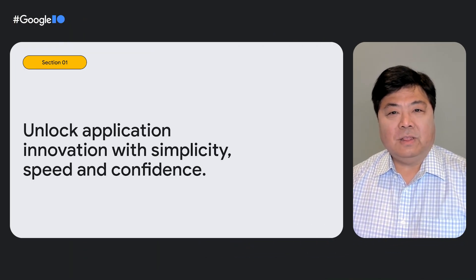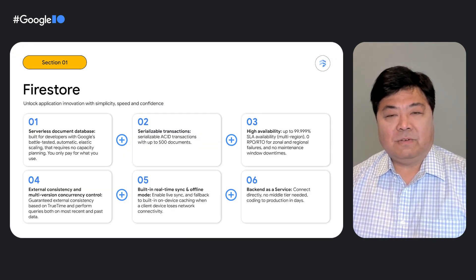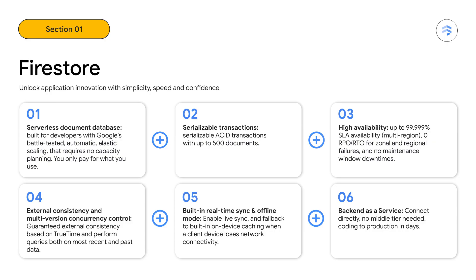Firestore's mission is to unlock application innovation with simplicity, speed, and confidence. Firestore is a serverless document database built for developers on Google's battle-tested infrastructure. Firestore has serializable ACID transactions, elastic scalability, and high availability with up to five nines of availability.